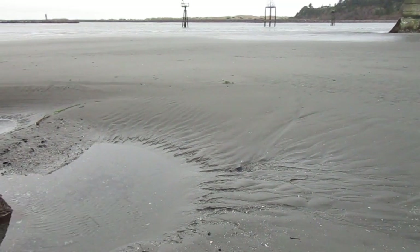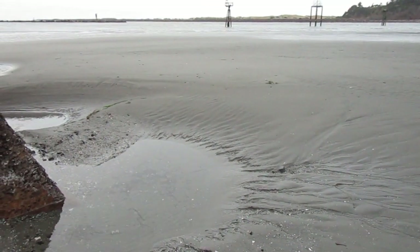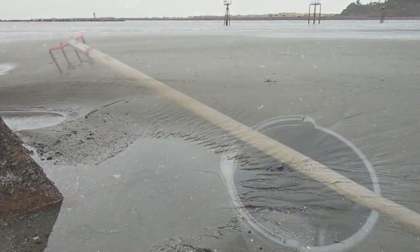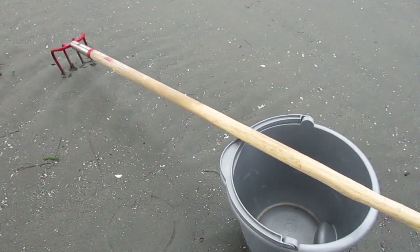Well, I made it out here to the coast. Still about an hour before low tide, but the water is already out a ways, so I'm gonna go try to rake some cockles. Here's my high-tech gear: a rake and a bucket. That should be all we need. We're gonna go give it a try.